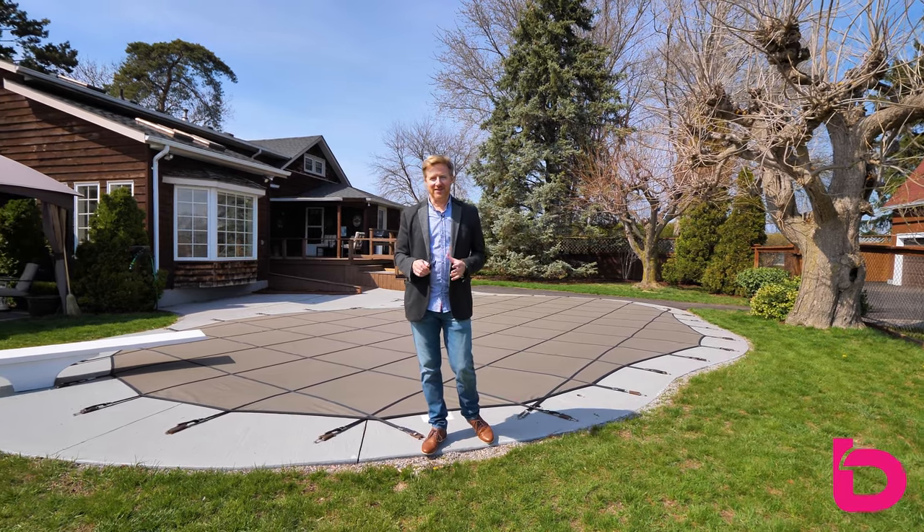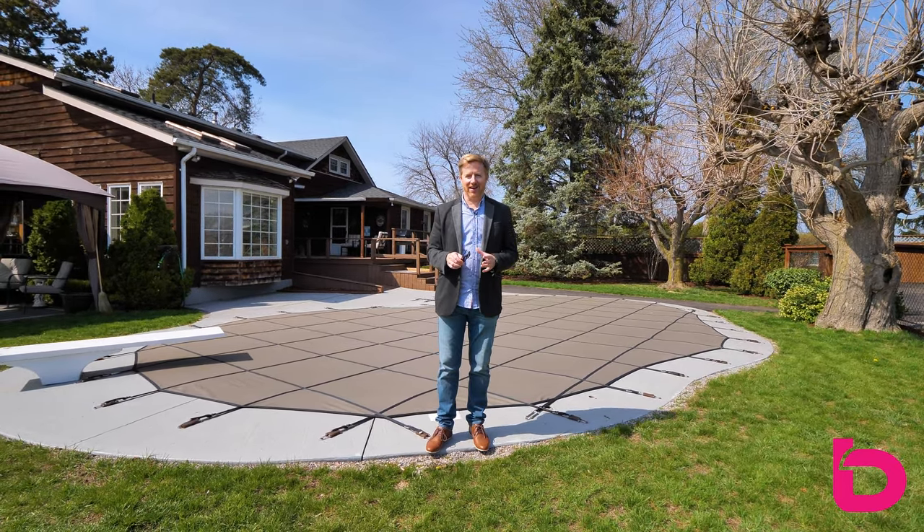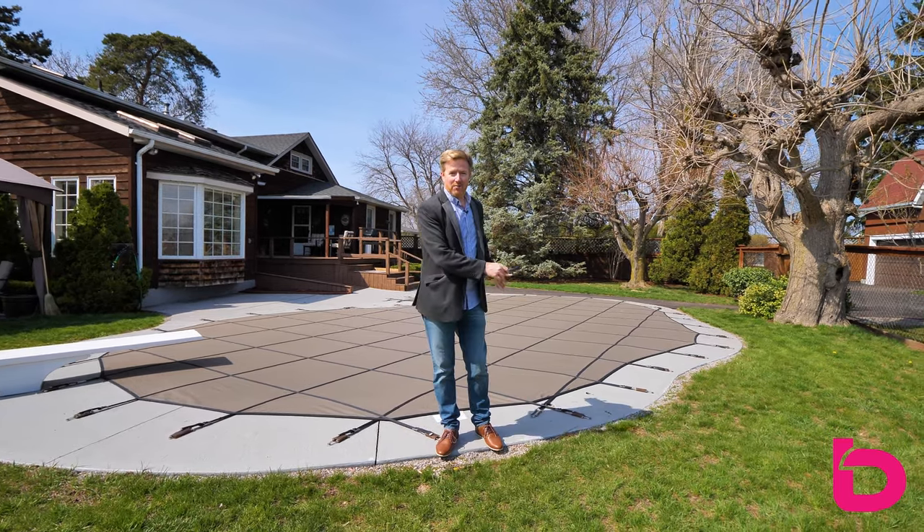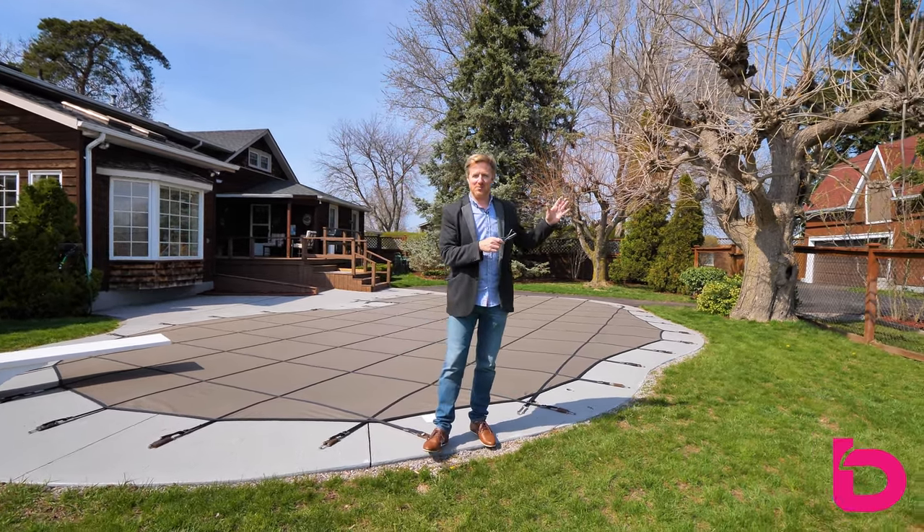Hey guys, Patrick Burke with the B Team at Magar Realty. I'm standing in the backyard of 3999 13th Street here in Jordan. On my right you have the home, behind me is the pool, and over there is the awesome barn. Let's go have a tour.